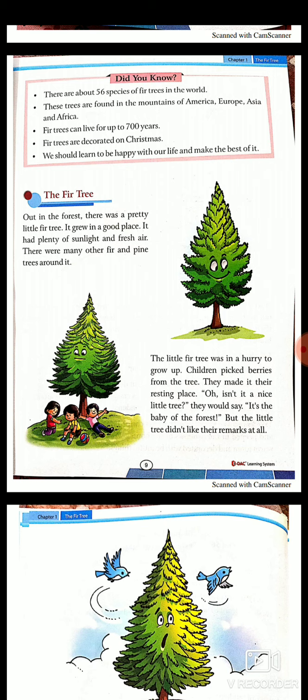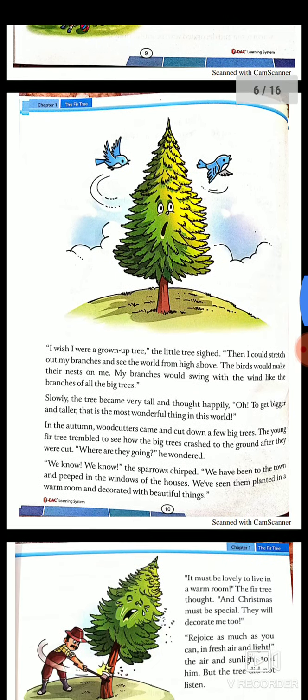The little fir tree was in a hurry to grow up. Children picked berries from the tree and made it their resting place. 'Hurry' means quickly — it wanted to grow up very quickly. 'Oh, isn't it a nice little tree?' the children would say. 'It's the baby of the forest.' But the little tree didn't like the remarks at all. The tree didn't like being called a baby — it had a problem when the children called it little.